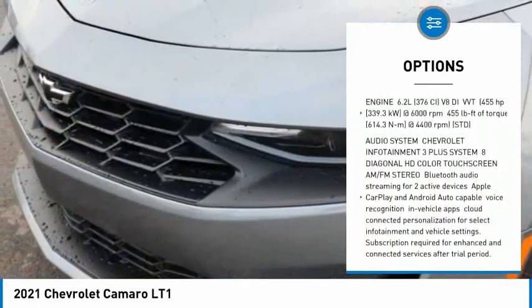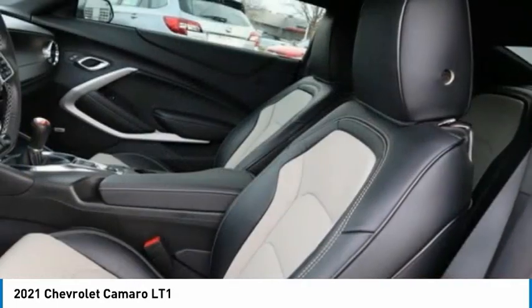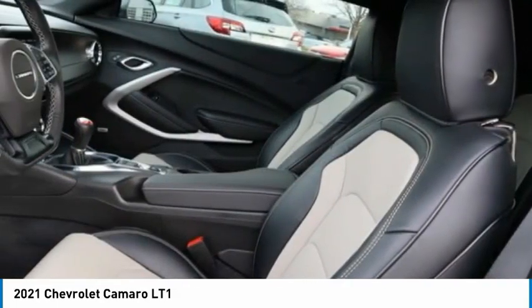Daytime running lights, front performance tires, rear performance tires, four-wheel disc brakes, rear-wheel drive.